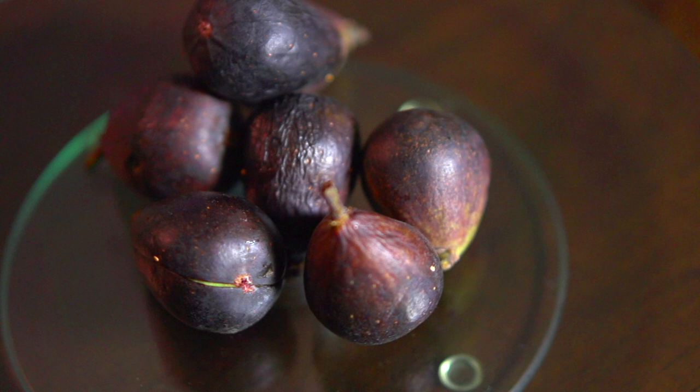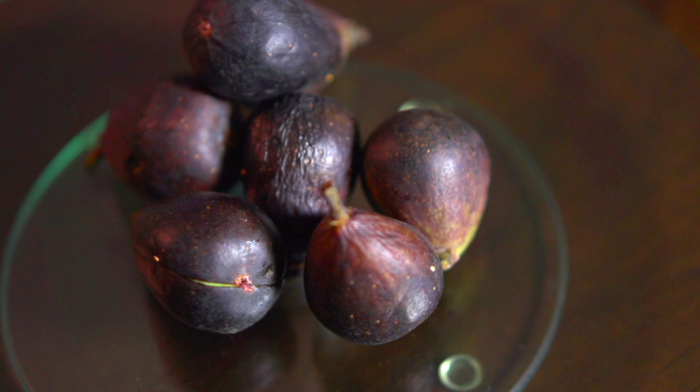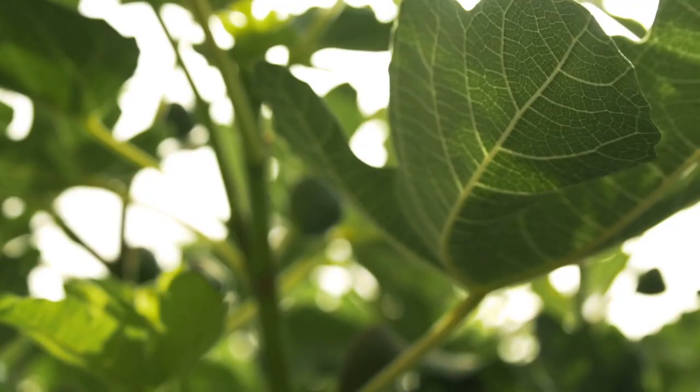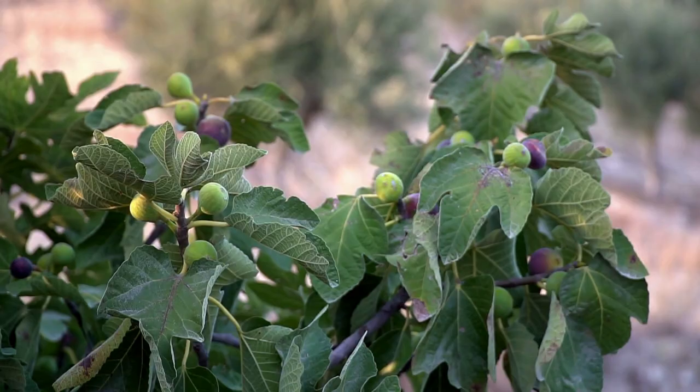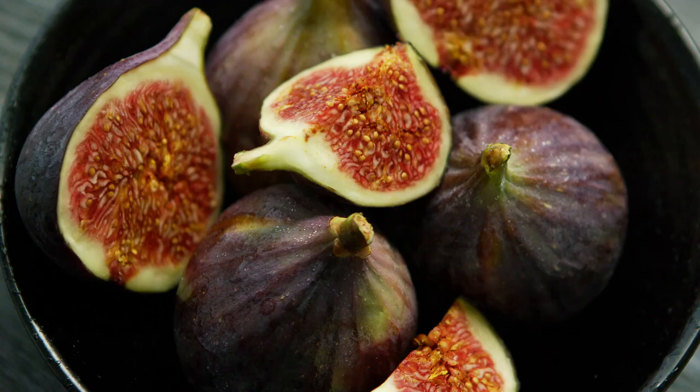Did you know that figs aren't really fruit? Well, they are, but by its nature, the fig is botanically a flower — inside-out flowers, if you will. A fig starts off as a clump of tiny, tiny flowers trapped inside a fleshy stem. When those flowers are pollinated, they produce fruit.